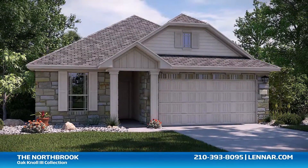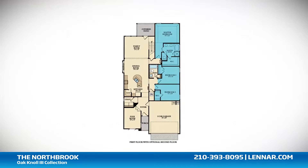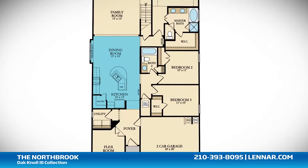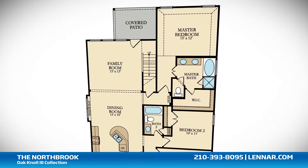Welcome to the Northbrook floor plan. This beautiful one-story home includes three spacious bedrooms, two full bathrooms, a flex room or private study, a large open kitchen and dining room, and a generous family room, all that interact perfectly with the outdoor covered patio.